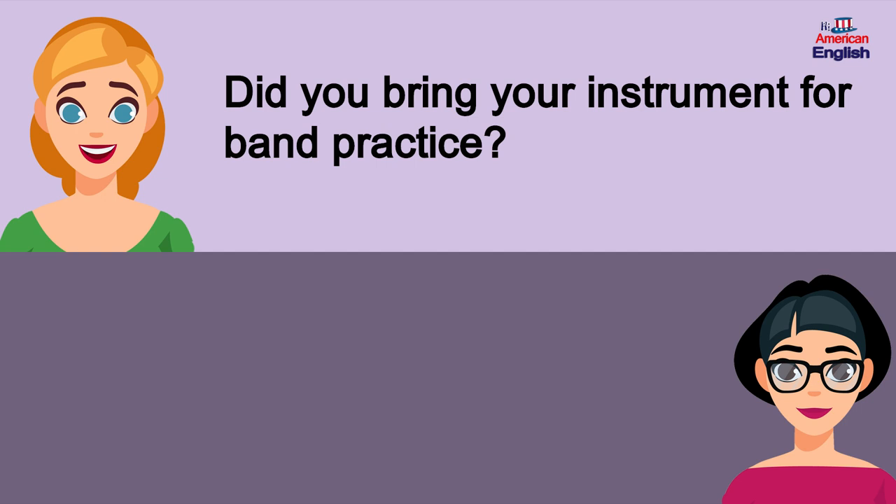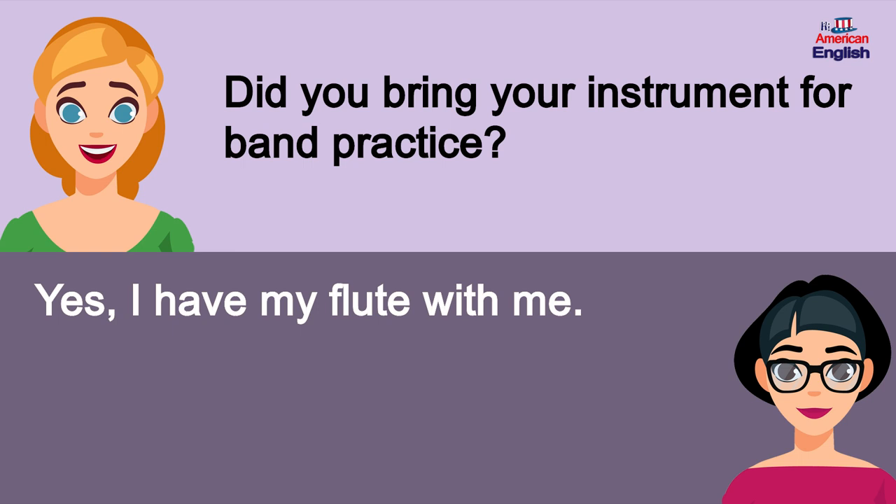Did you bring your instrument for band practice? Yes, I have my flute with me.